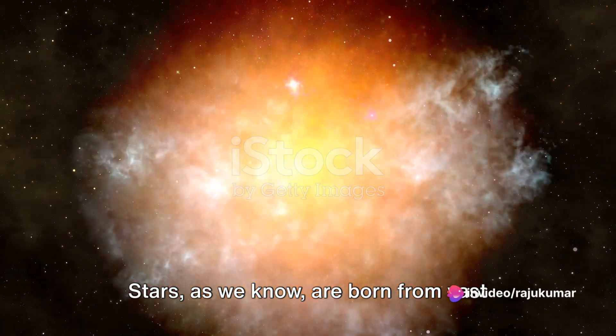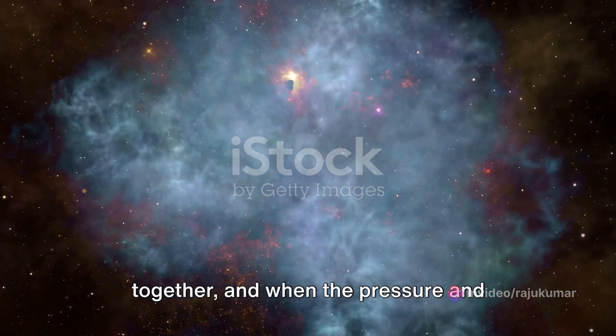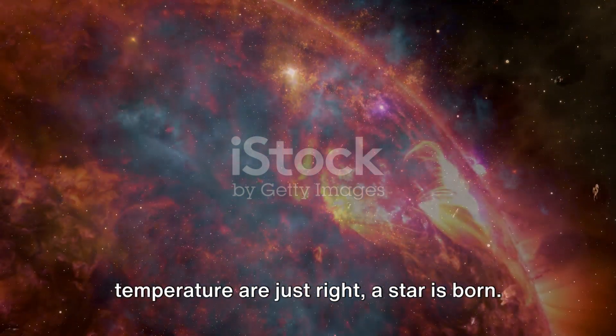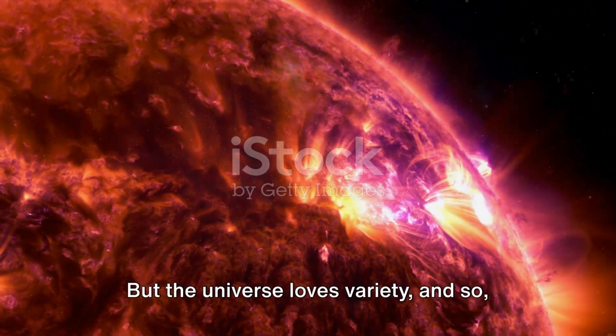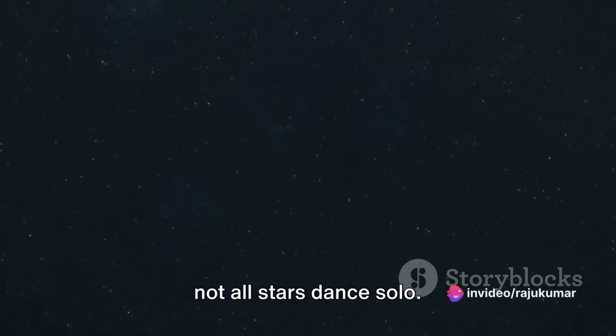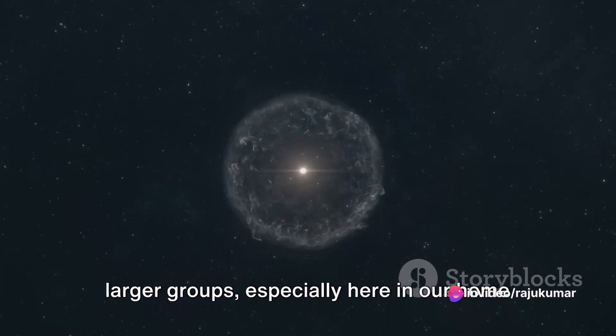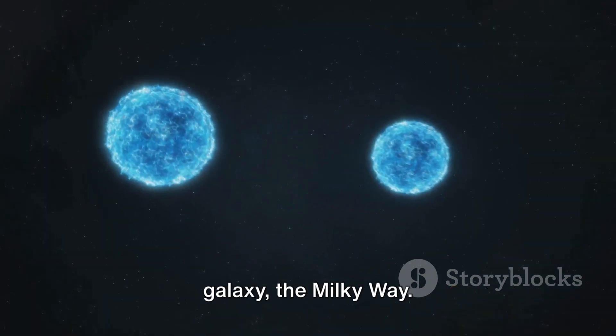Stars, as we know, are born from vast clouds of dust and gas. Over time, gravity pulls these elements together, and when the pressure and temperature are just right, a star is born. But the universe loves variety, and so not all stars dance solo. Many are part of a cosmic duo or even larger groups, especially here in our home galaxy, the Milky Way.